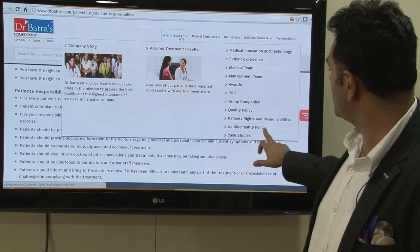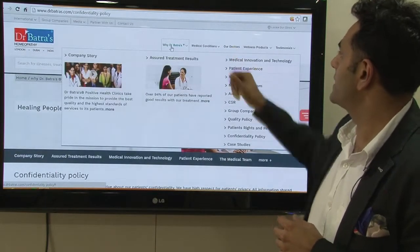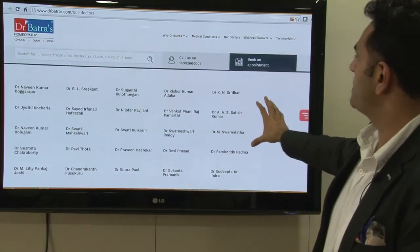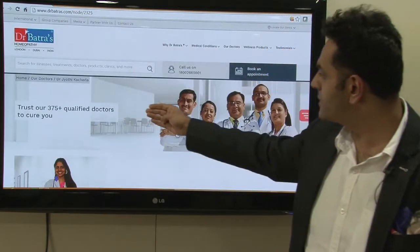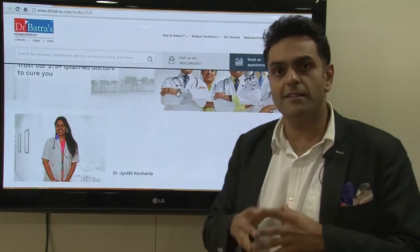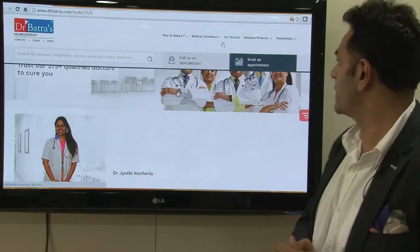If you come down to our confidentiality policy, this explains how we keep patient records confidential — something you must read up on. If you now come to 'Our Doctors,' this is a very interesting link — for the profiles that are fully complete, we have listed them out. You can click on any doctor, see their photographs, how many patients they've treated, which clinic they're at, and their specializations. Our strength is our number of patients, our care, and our doctors — if you complete your profile details, it will add value to the entire website and to you as well.